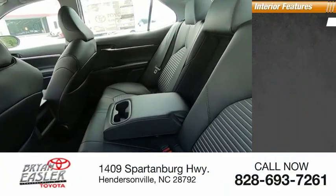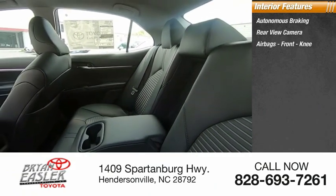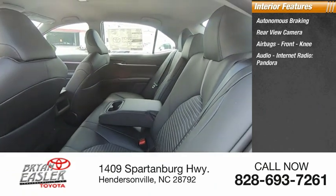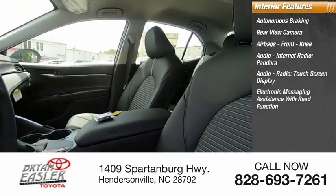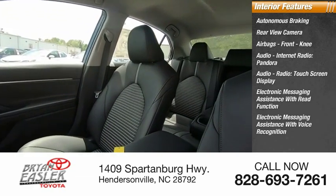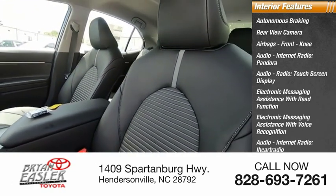Inside you'll find autonomous braking, rear view camera, airbags, front knee airbag, audio, internet radio, Pandora, touchscreen display, electronic messaging assistance with read function, electronic messaging assistance with voice recognition, internet radio, and iHeartRadio.